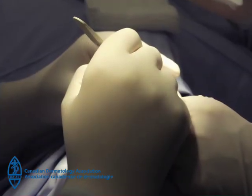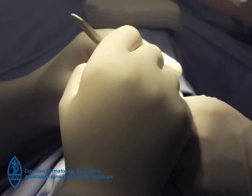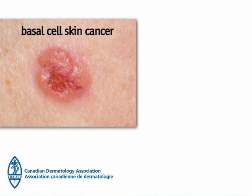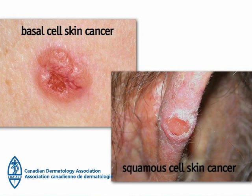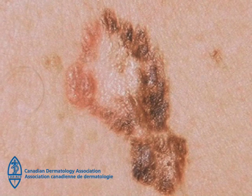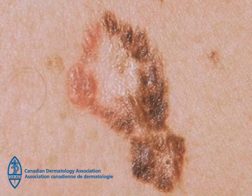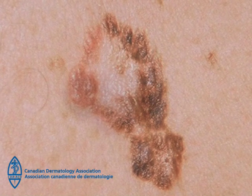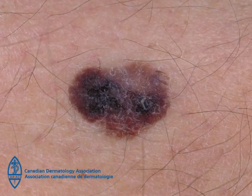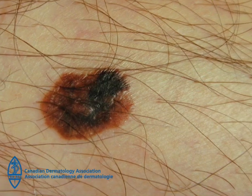Melanoma requires surgical removal and can be cured if it is found early and removed. While basal cell skin cancer and squamous cell skin cancer arising in sun-damaged skin have a low risk of spreading to other areas of the body, melanoma can spread to other parts of the body and can lead to death. If you are uncertain about a change in your skin, consult a dermatologist. Early detection is critical — if you find a melanoma early, it is curable.